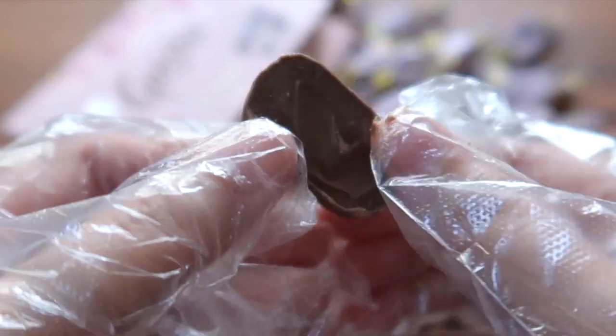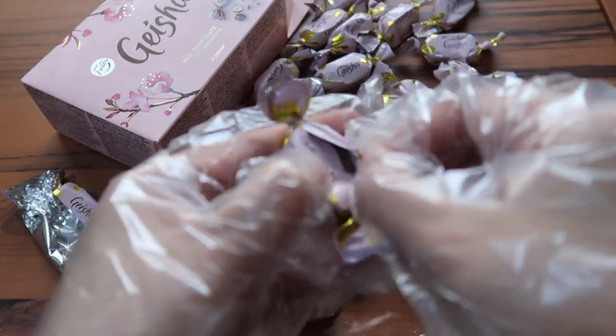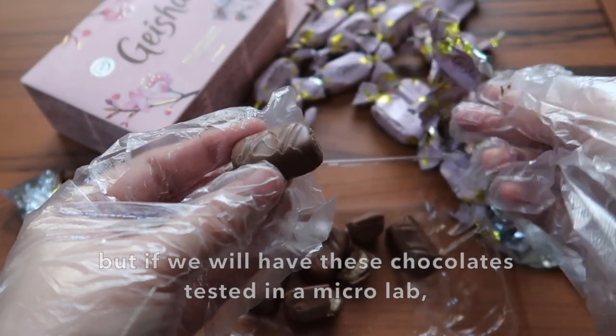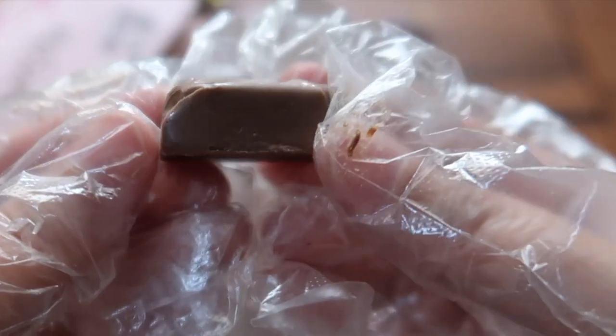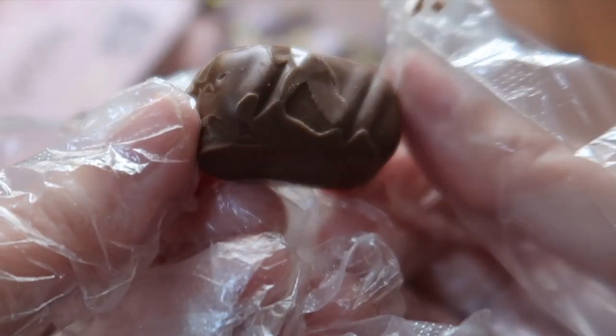I don't know if we will test it for microorganisms. It's possible that there is microbial growth since it's already expired, but by the naked eye I can't see any signs of the presence of molds.